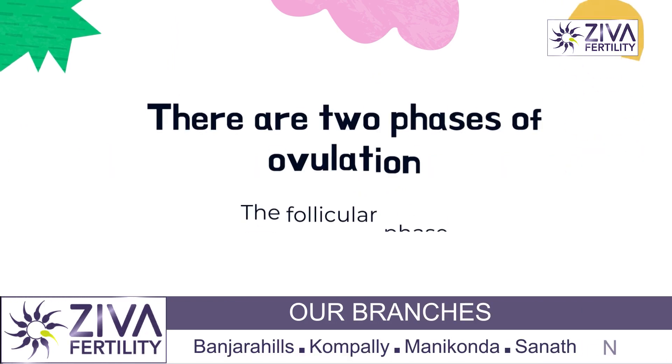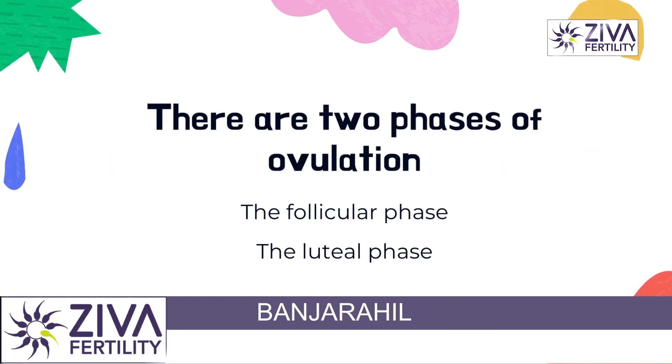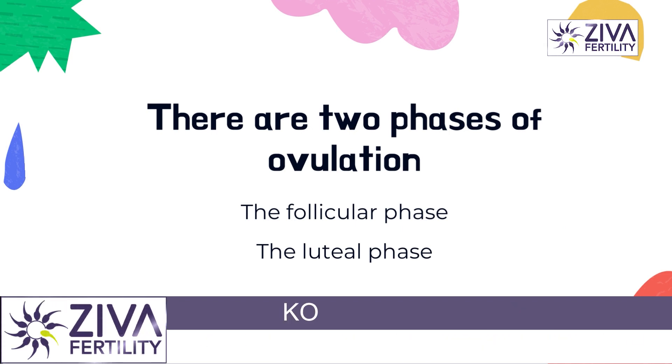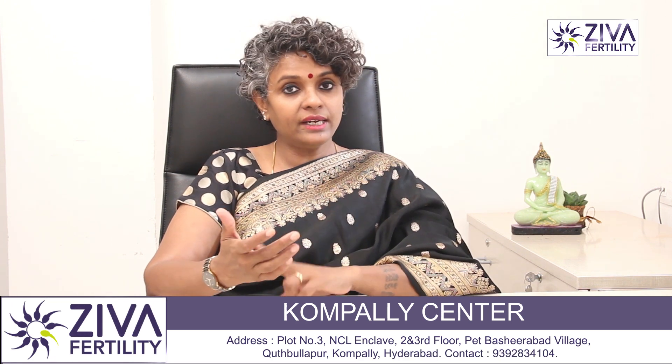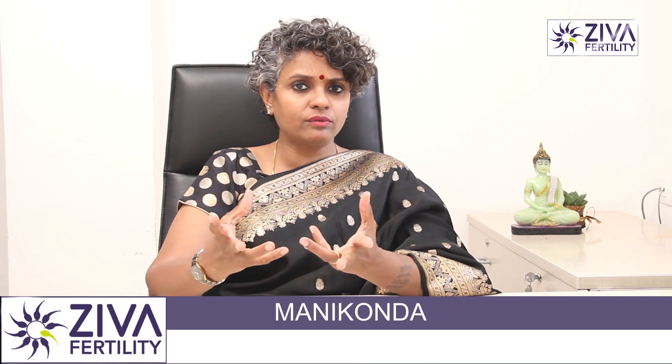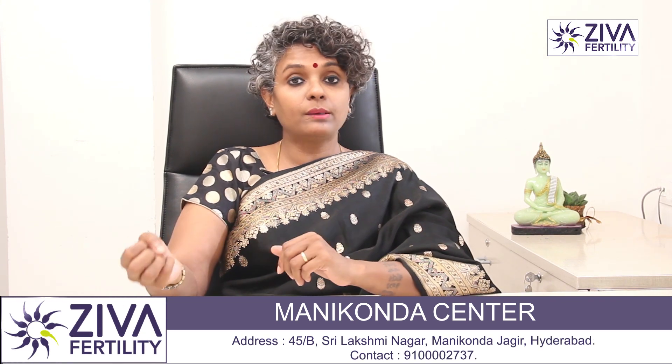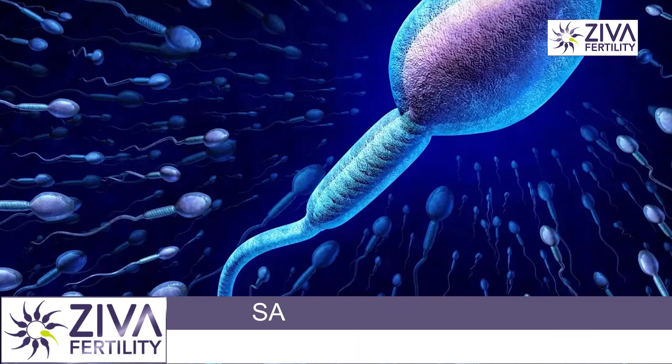Ovulation happens in two phases. One is maturation and growth of the egg, which happens in the early phase where a lot of eggs are selected but only the one which is competent is matured and grown properly. The second phase is ovulation — that is, release of the egg — where the competent egg is released, picked up by the tube, and waits in the tube for the sperms to arrive.